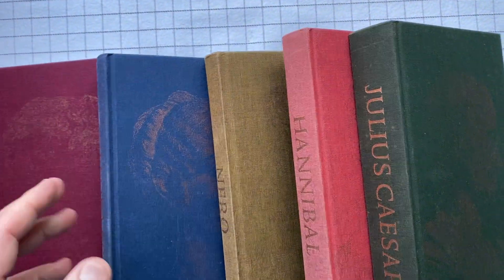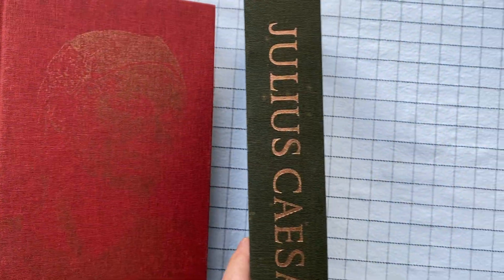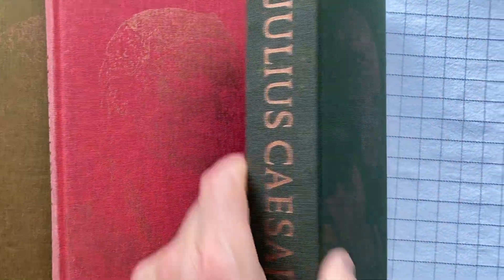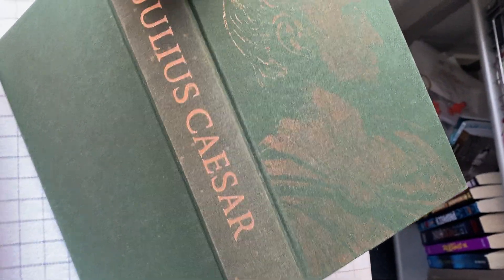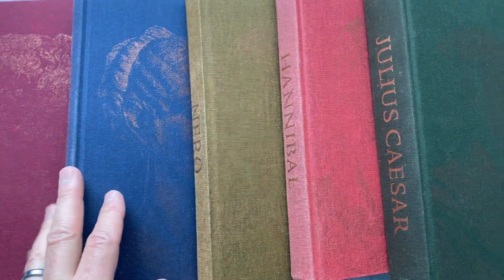They are each about a different ruler of the ancient world, but other than that they're different — they have different authors, for example. This may be a slightly longer than usual video, but you can also see that they've all been worn. That's part of what happens when I read them. We may even see the difference between the spine versus the rest of the book in color, because the spine is facing out into the light and the rest is protected by the slipcover.